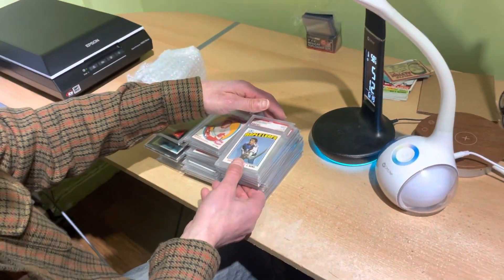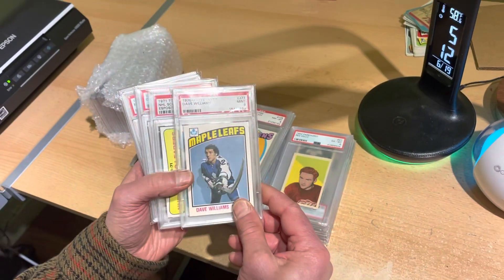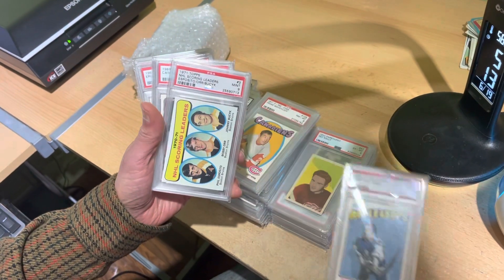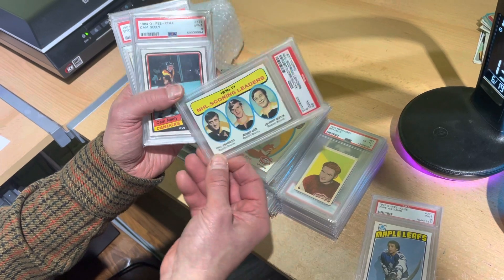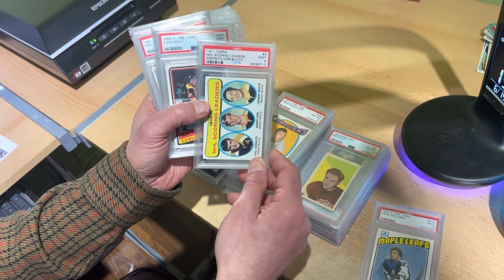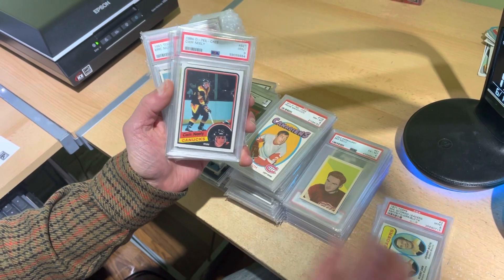Here is a very, very nice collection that is going to be lots of fun to sell. Everything is graded and everything is very high quality. There's a Tiger Williams near mint-mint nine. I love this card because it was not in the same year OPC set — it's the 1971 Topps league leaders mint nine with Bobby Orr.